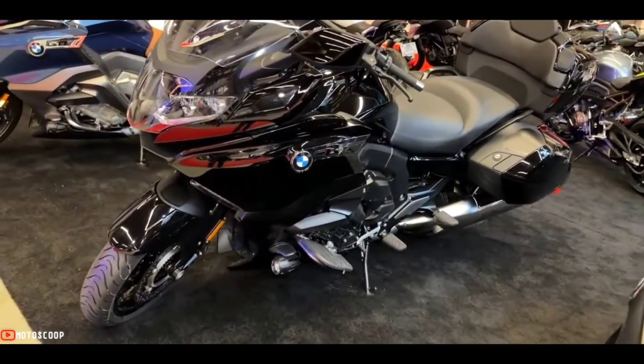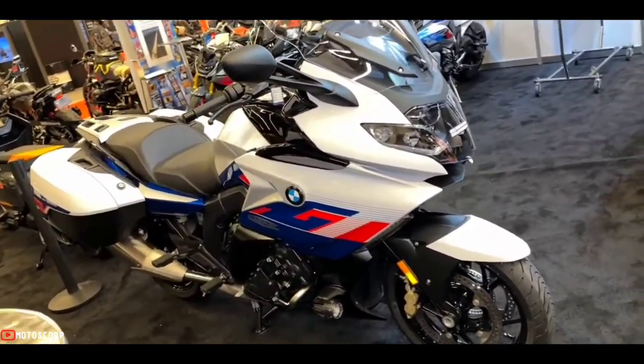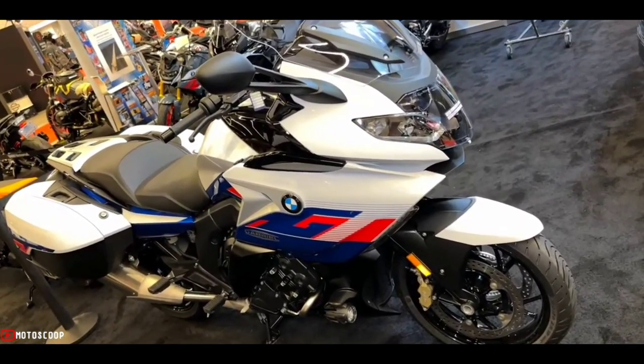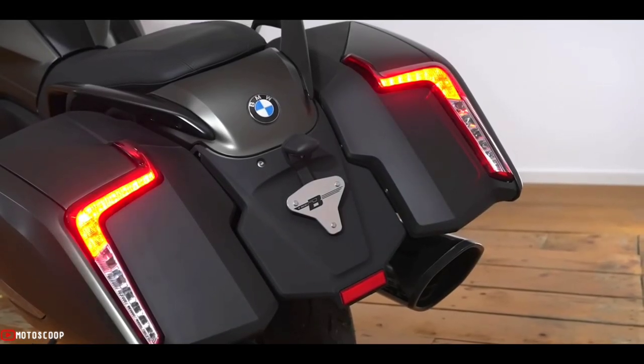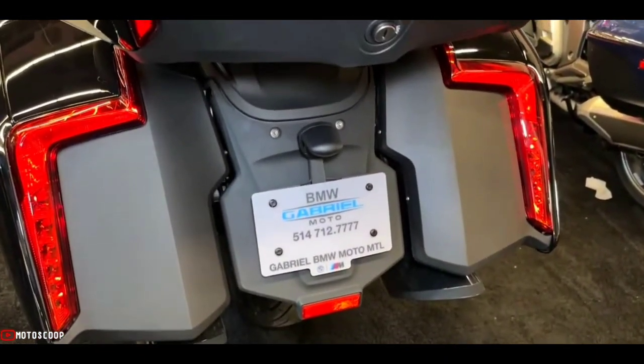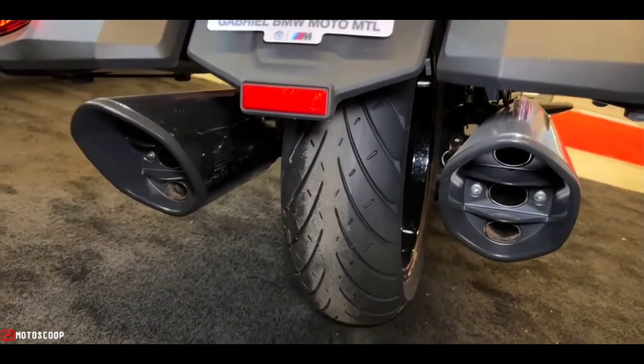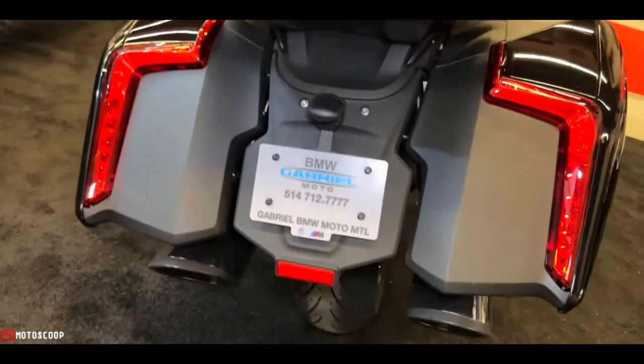The K1600B hits all the appropriate high points for the genre. In profile, the visual weight favors the front end with a bulky fairing, complete with glass, opposite a low and clean rear end. The stock 17-gallon bags are mounted below the fly line, so they don't affect the profile at all.